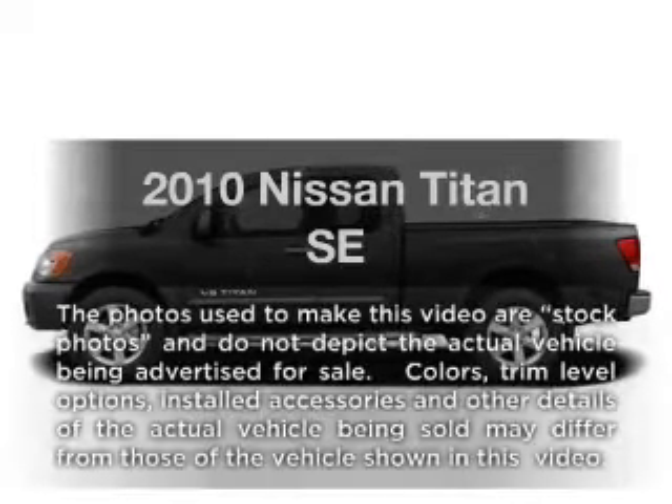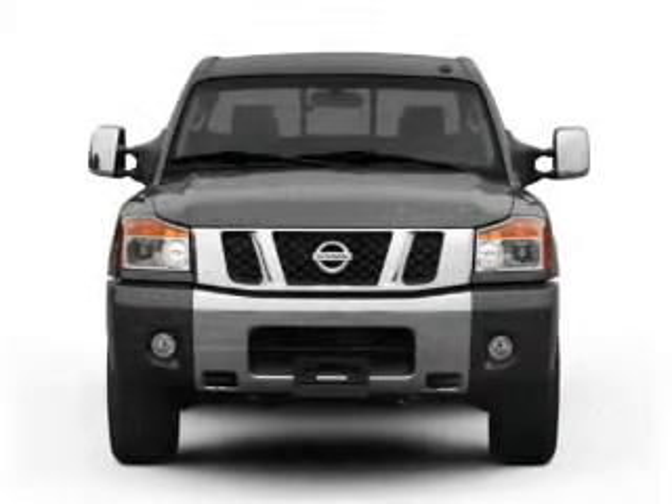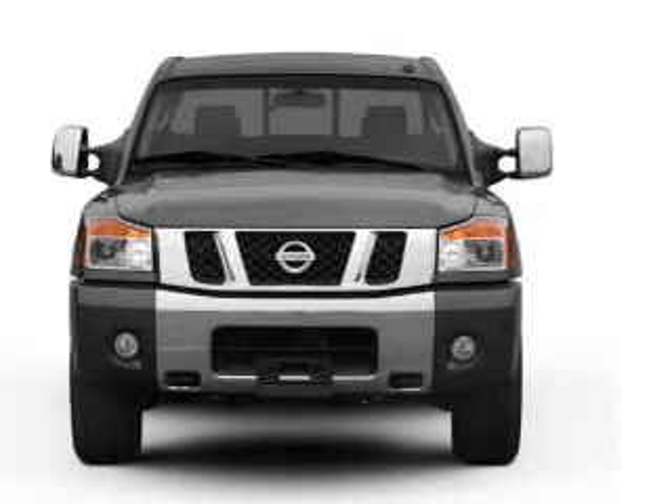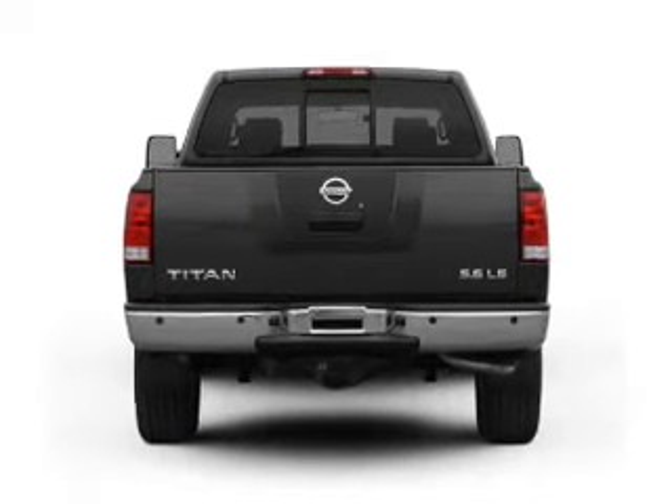Presenting the 2010 Nissan Titan — this is the set of wheels you've been looking for. With a powerful 8-cylinder engine connected to a smooth shifting 5-speed automatic transmission, premium wheels lend a distinctive appearance.